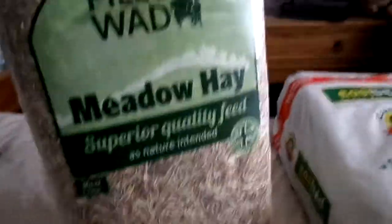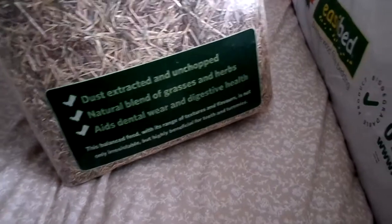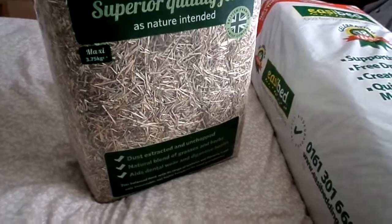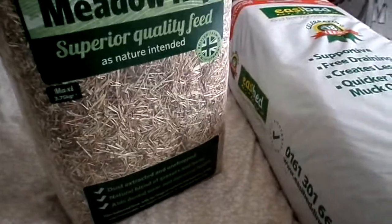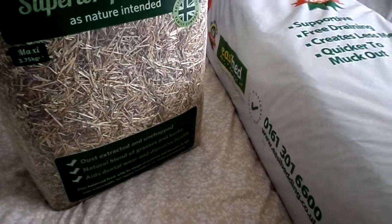The next thing from Pillow Wide was two bags of the Pillow Wide meadow hay. This is an extracted, unchopped natural blend of grasses and herbs — it aids dental wear and digestive health. When you're looking for hay, you do not want to get chopped hay because it doesn't do anything for their teeth or their guts or just keeping everything moving. This hay is not my favourite to be honest.